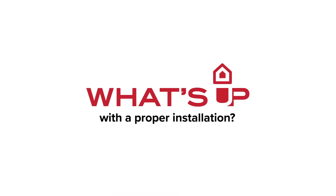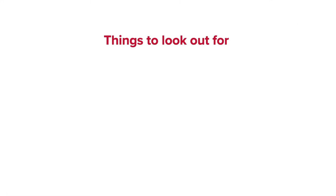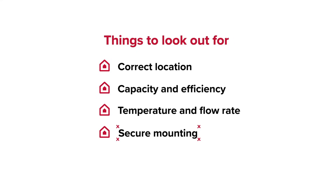But what's up with a proper installation? Things to look out for: correct location close to your outlets; capacity and energy efficiency; temperature controls and flow rate; secure mounting, stable brackets and fasteners; and electrical compliance — safe wiring and connections.